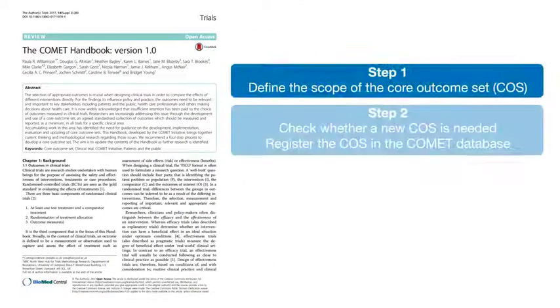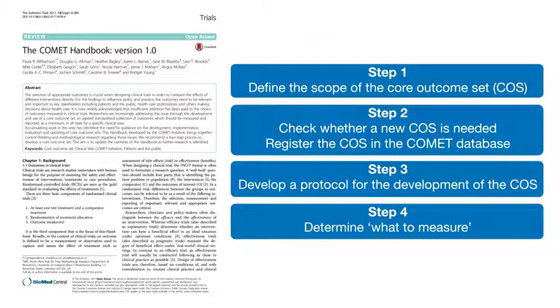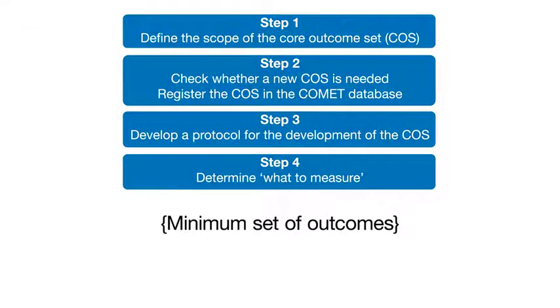Comet recommends following a four-step process to agree on a Core Outcome Set, or COS. This is a minimum set of outcomes — individual trialists can always add more outcomes as needed.